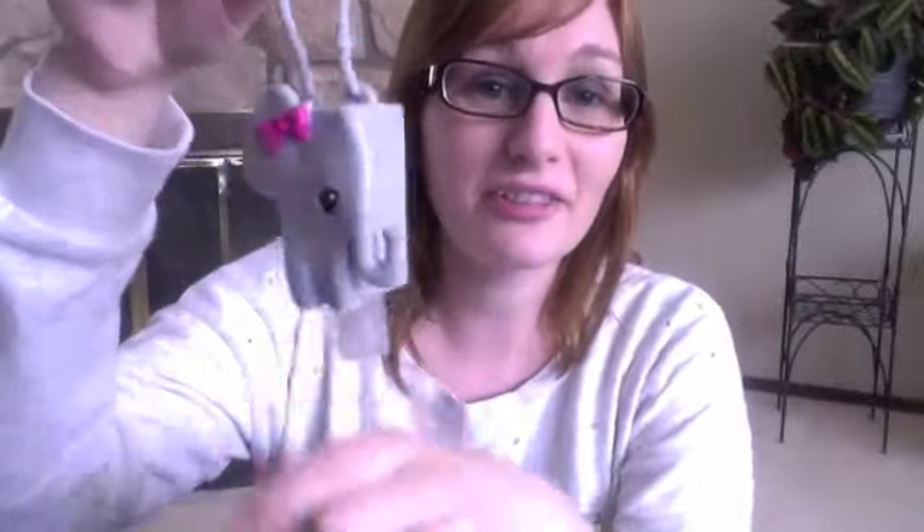The last two little things I got from Bath and Body Works were hand sanitizers. I got one in Fresh Picked Strawberries because it smells so good, and one in Warm Vanilla Sugar. And then I got the little elephant girl to go on my keychain — she's so cute I could not say no!